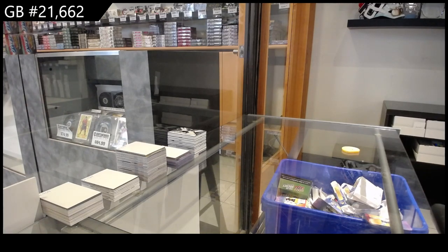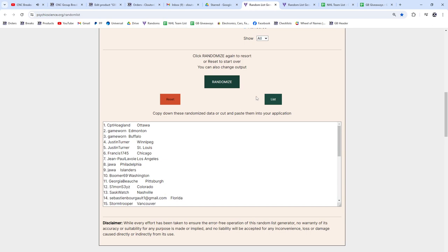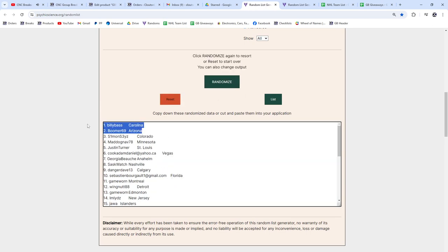Top two spots as stated — here we go. Billy and Boomer, congrats!